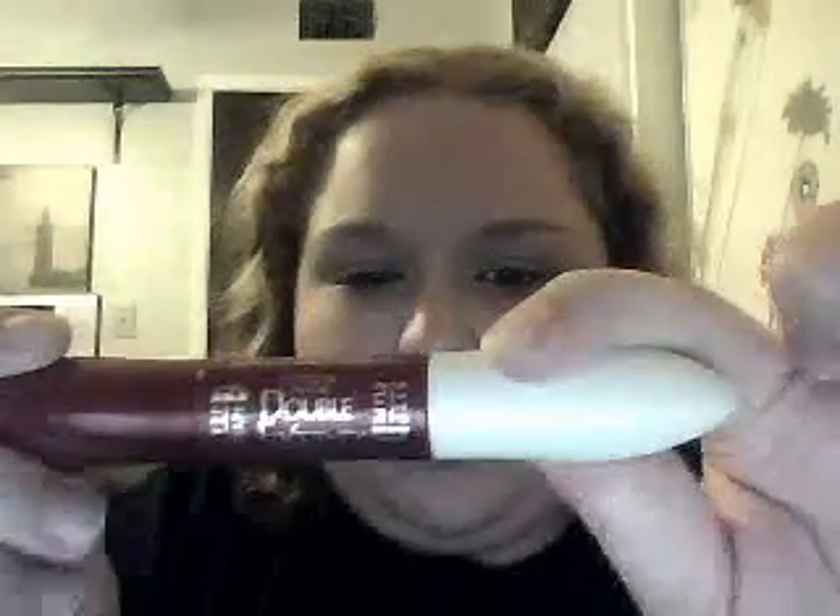And then mascara — I guess it's waterproof because it only comes out in a certain temperature water. It's the L'Oreal Paris Double Extend Mascara. You've got your primer on the white end and then your mascara. I curled the brush so it's easier to put on.